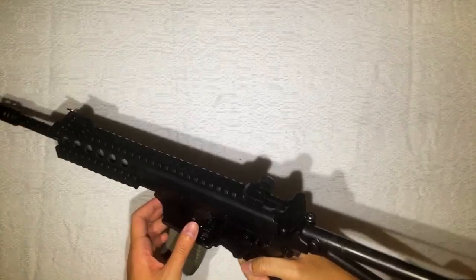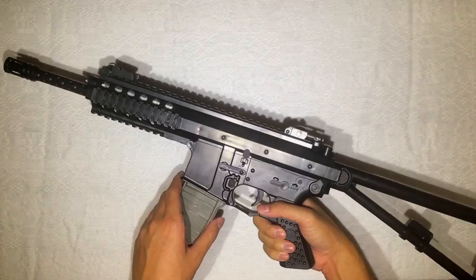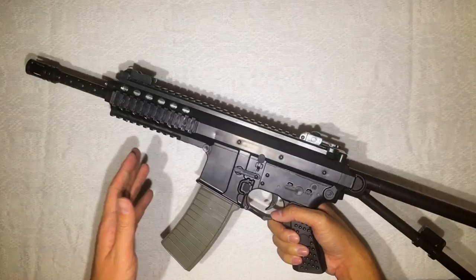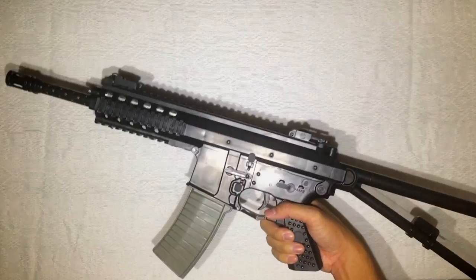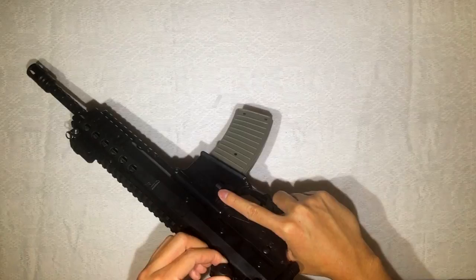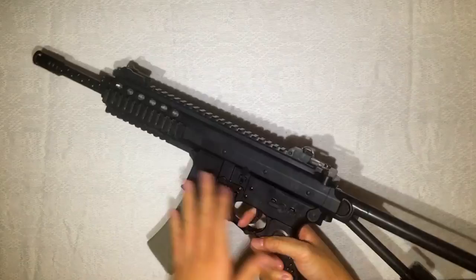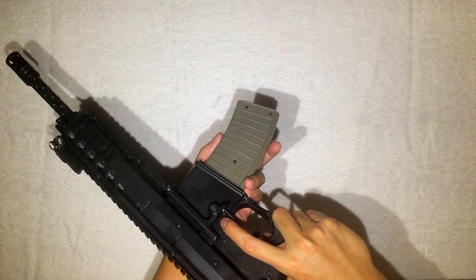This is the magazine release — there you go. One thing that doesn't come with this is the manual, but that's probably why it's so cheap — you really just get the gun. That's fine though, because well-designed products should be easy to understand just from the basic feel of the product. This one is very easy to use, you can find everything intuitively. Here's how you disengage the magazine — it slides out.